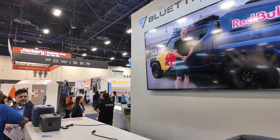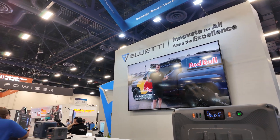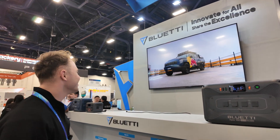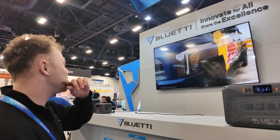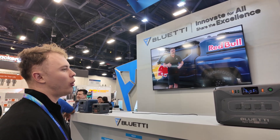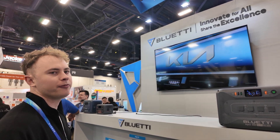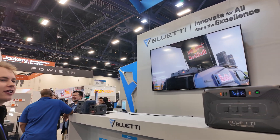This guy is showing a bunch of stuff in his truck. This is Lachlan, our colleague from Australia — very nice guy. We partnered with Red Bull here, and he's showing how you can power your whole truck with the Apex 200.